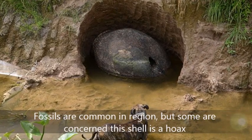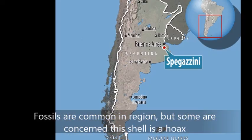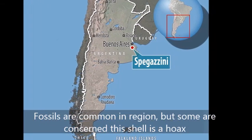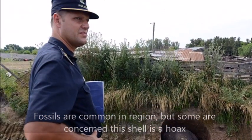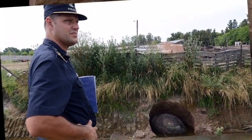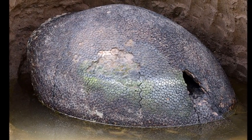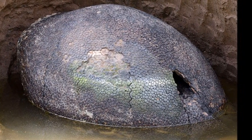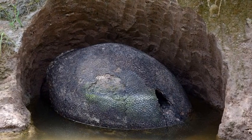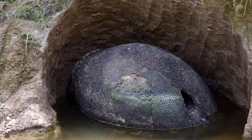Mr. Nevers found the shell beside a stream at the couple's farm in Carlos Pegasini, around 25 miles south of the capital Buenos Aires. His wife said, 'My husband went out to the car and when he came back he said, Hey, I just found an egg that looks like it came from a dinosaur.' We all laughed because we thought it was a joke. Mr. Nevers told television channel Todo Noticias he found the shell partly covered in mud and started to dig around it.